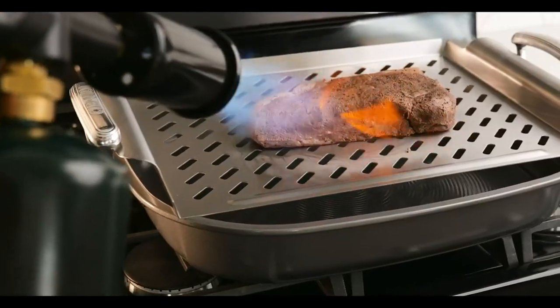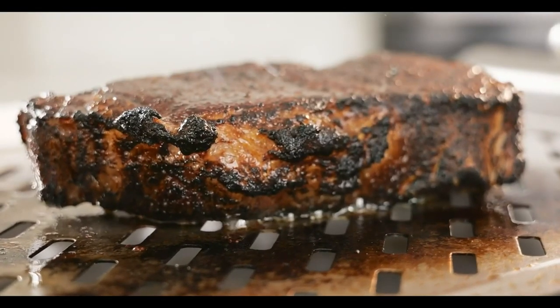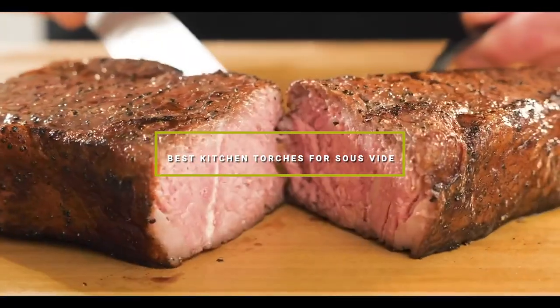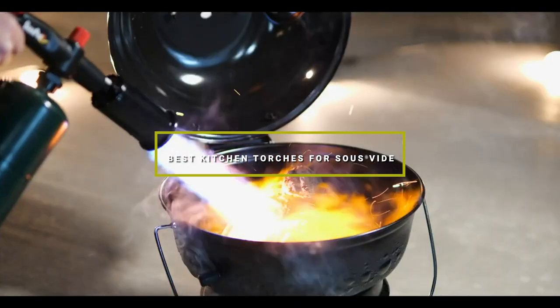Welcome, culinary enthusiasts! Are you looking to achieve that perfect sear on your sous-vide creations? You're in the right place! Today, we're diving into the world of kitchen torches, an essential tool for any sous-vide aficionado.